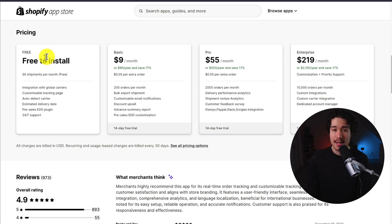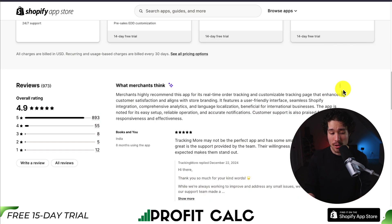In terms of pricing, it also has a free plan with 50 shipments per month, and paid plans start at $9, going up to $219 per month for 10,000 orders. It's sitting at an excellent 4.9 stars with over 800 five-star reviews. Merchants highly recommend this app for its real-time order tracking and customizable tracking page that enhances customer satisfaction.